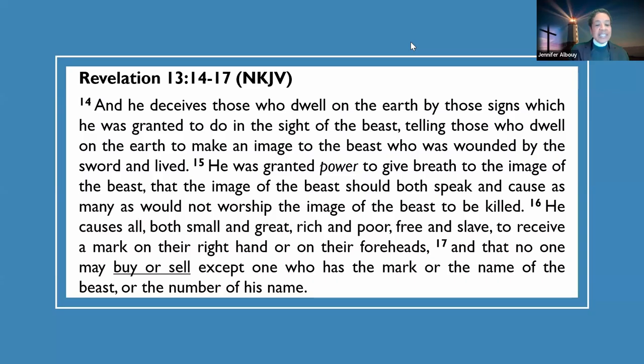Humans run the risk of being deceived by AI programming — is AI tickling our ears, giving us what we want to hear? Revelation 13:14-17: 'He deceives those who dwell on the earth by those signs... telling those who dwell on earth to make an image to the beast... he was granted power to give breath to the image of the beast, and the image should both speak, and cause as many as would not worship the image to be killed. He causes all — small and great, rich and poor, free and slave — to receive a mark on their right hand or forehead.'